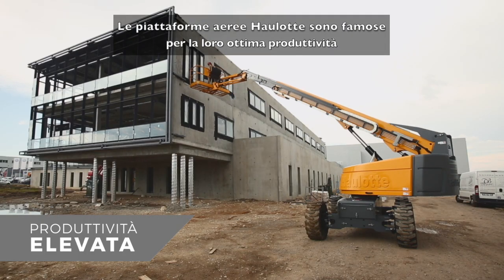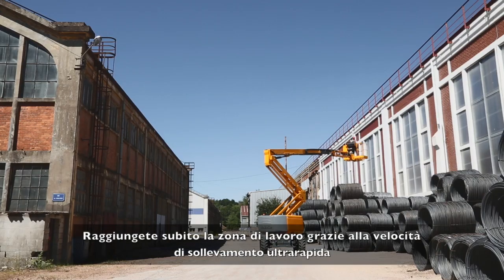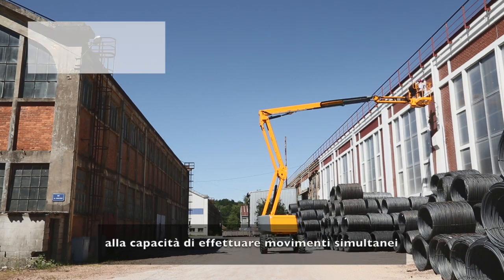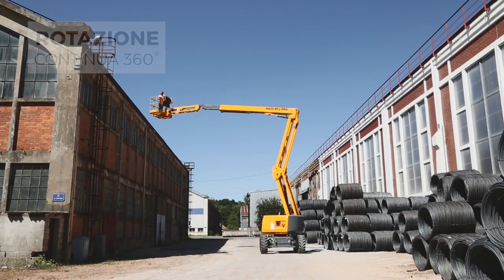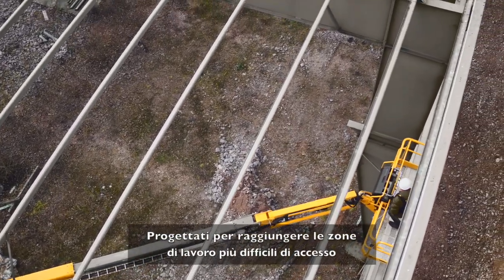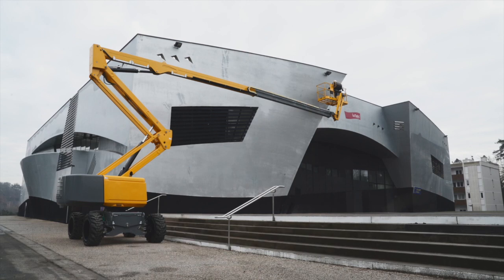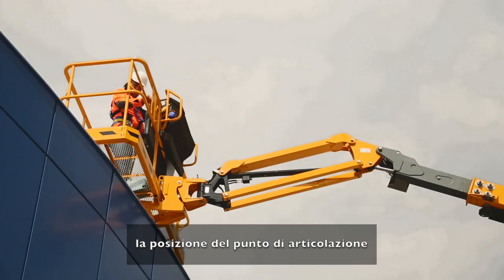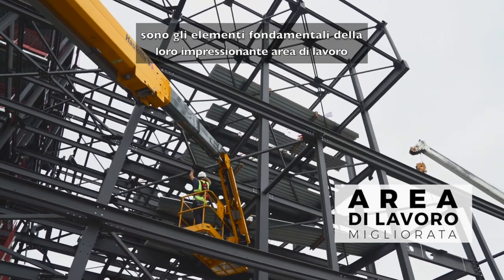The Haulet booms are known for their excellent productivity. Reach your work area in no time thanks to ultra-fast elevation speed, simultaneous movements, and 360° continuous turn rotation. Designed to reach the most inaccessible work areas, Haulet RTJ models feature optimized architecture. The extension capabilities, up and over clearance, and the adjustable platform position create an outstanding working envelope.